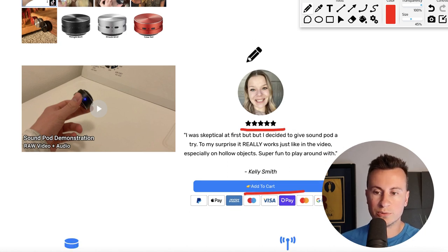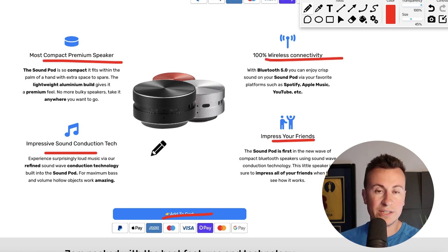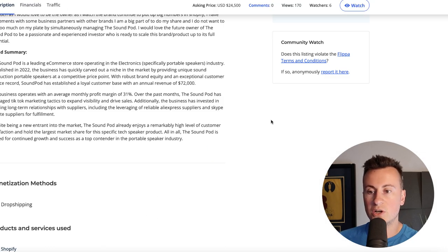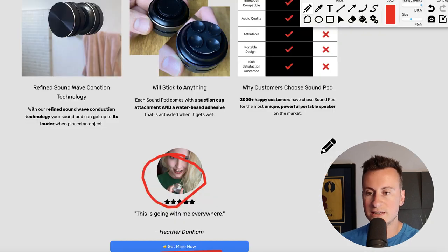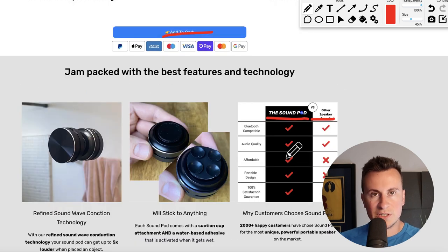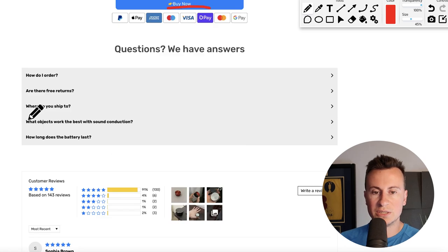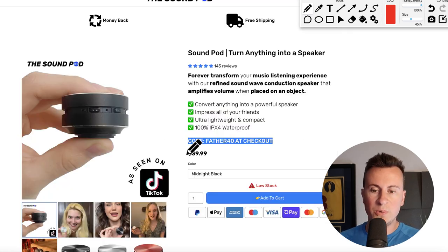So we have a review and social proof section here. We have the different features and benefits laid out quite nicely, more features and benefits, and more social proof. You may have noticed this lady from the Flippa.com listing as well — so this has to be the main ad they're using. They have a section of why you would choose SoundPod versus anybody else, which I really like — I use this myself quite a lot to help differentiate my businesses from any competition selling the same products. Another add to cart button, an FAQ, and of course reviews at the bottom.